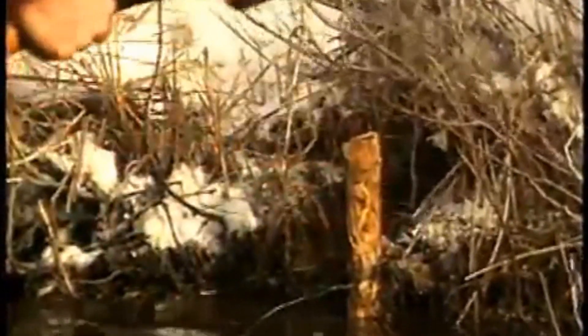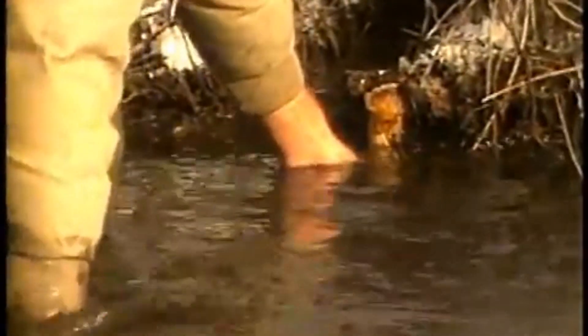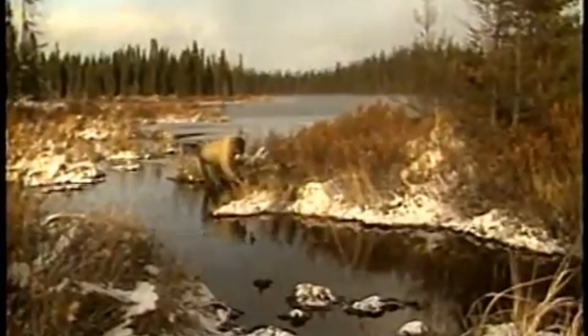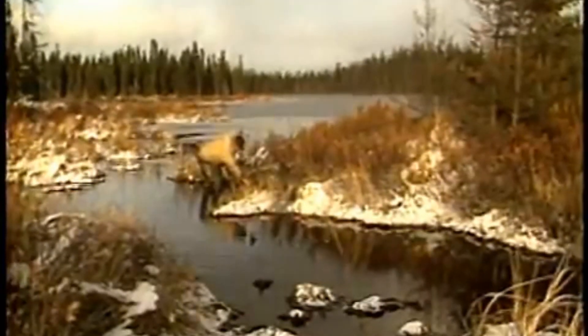The trapped mink's instinctive reaction will be to head for the bottom of the stream to escape the aggressor. When the animal tries to return to the surface, the lock will prevent it from doing so. In a few moments the mink will be dead. Always make sure the lock is working properly before you install it, then fasten the free end of the anchor wire to a stake near the trap, making sure the wire is stretched taut and straight with no kinks.